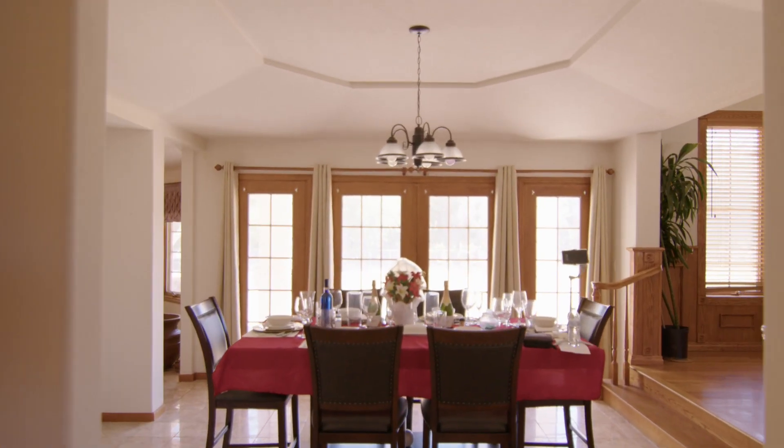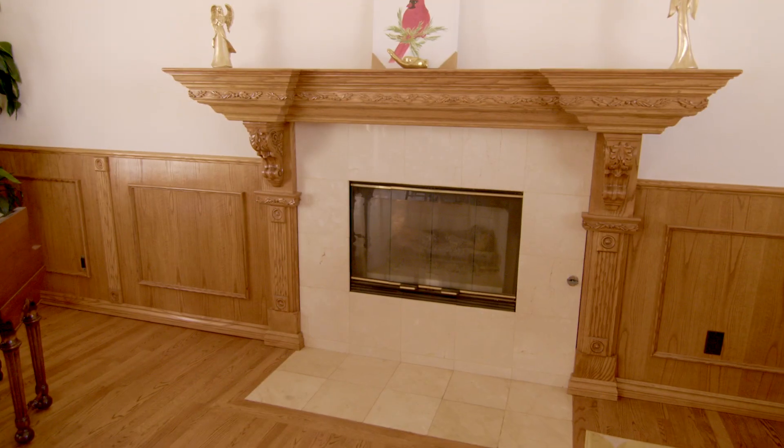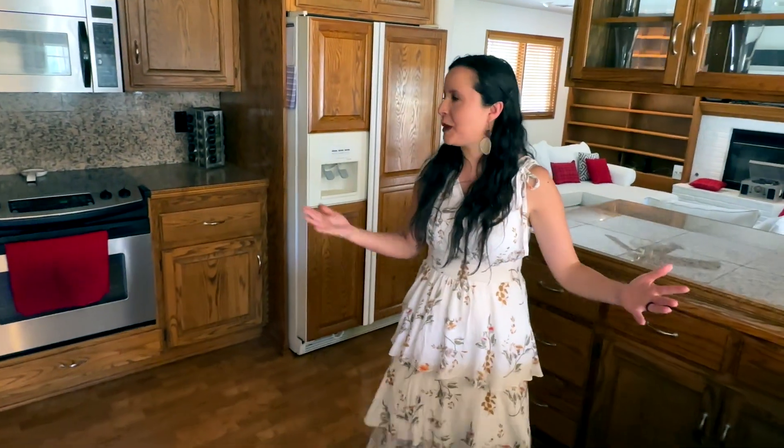I'm going to show you this beautiful kitchen with granite countertops, stainless steel appliances, and beautiful oak cabinets.